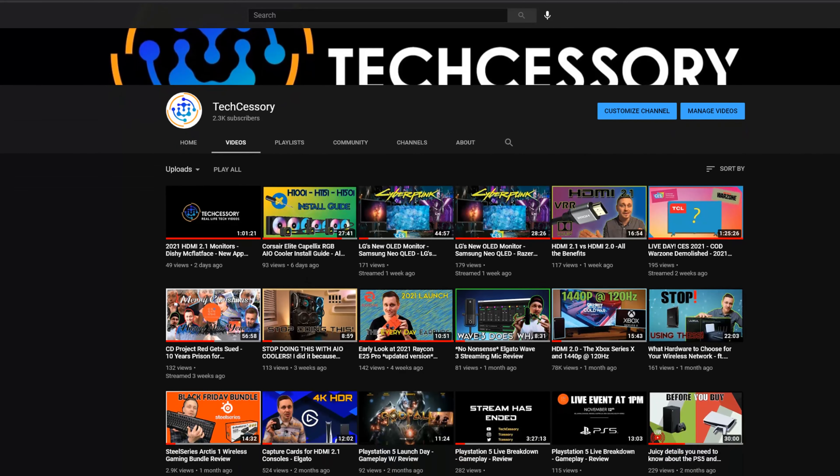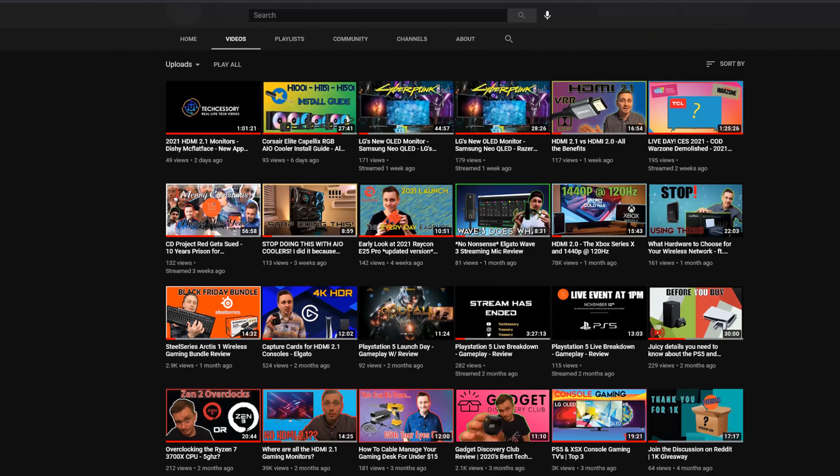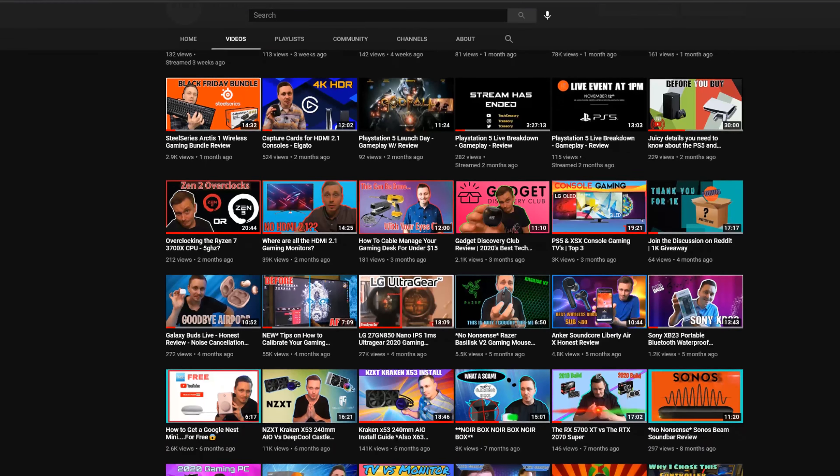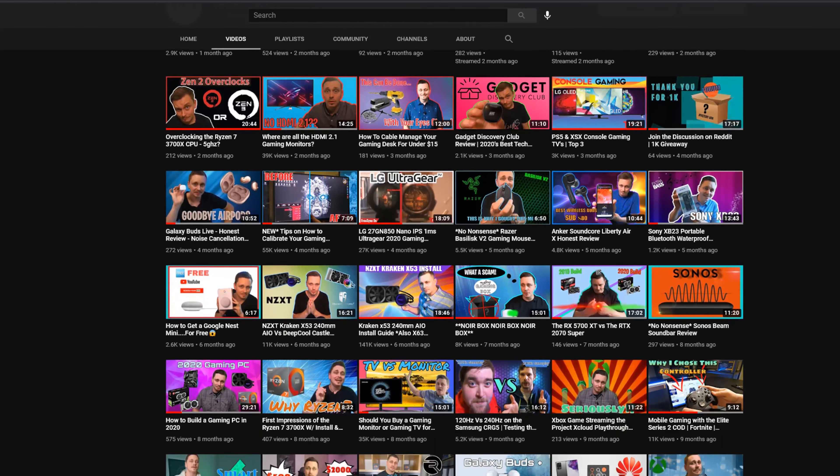Over the last year or so, I've reviewed plenty of products and I have 84 videos or so on the channel. Here's the full list of what I kept from 2020.